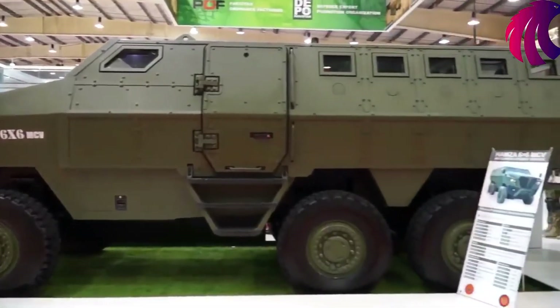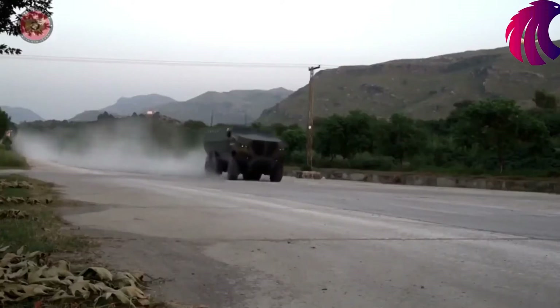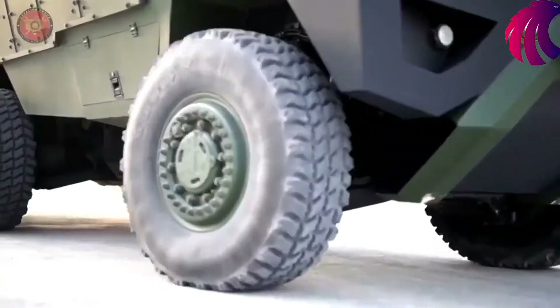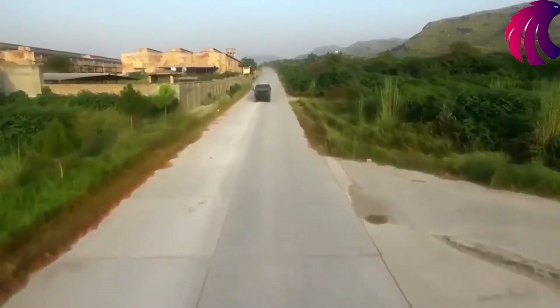Hamza 6x6, which you see, is relatively a new project. We started last year with our Hamza 8x8, which we launched in Pakistan, and this vehicle — Hamza 6x6 — has been specifically designed for the Gulf market. This series is heavy chassis-based vehicles, offering very high protection levels in terms of ballistics and mine protection. Hamza series is basically chassis-based heavy MRAP-type vehicles.